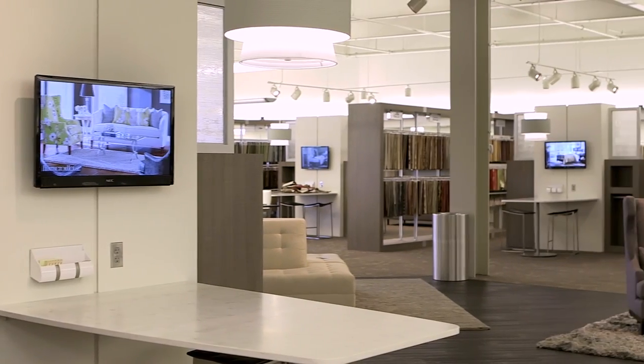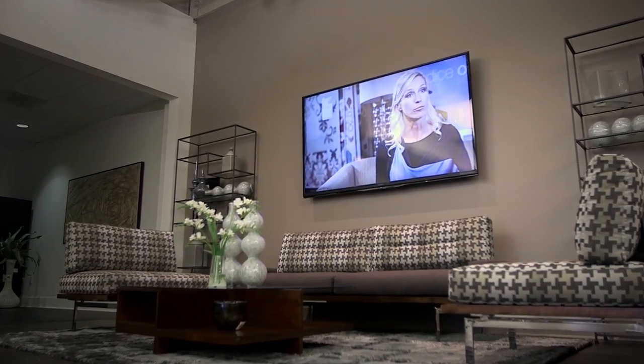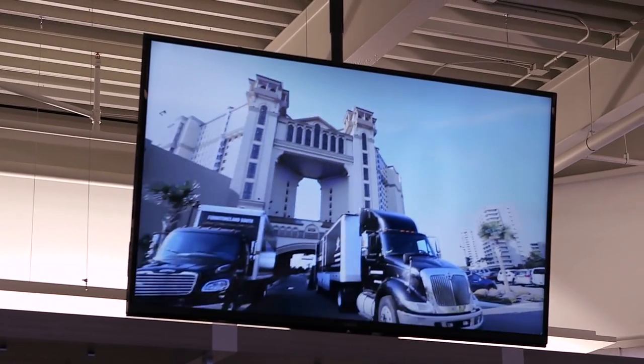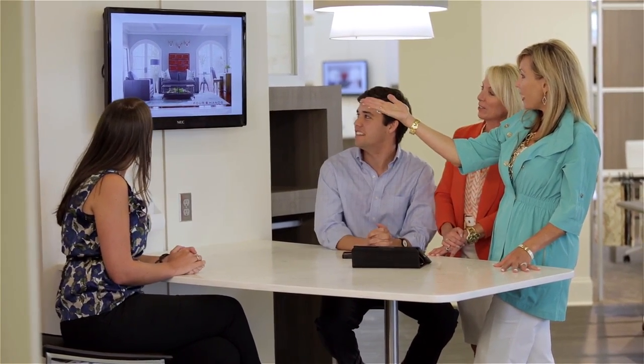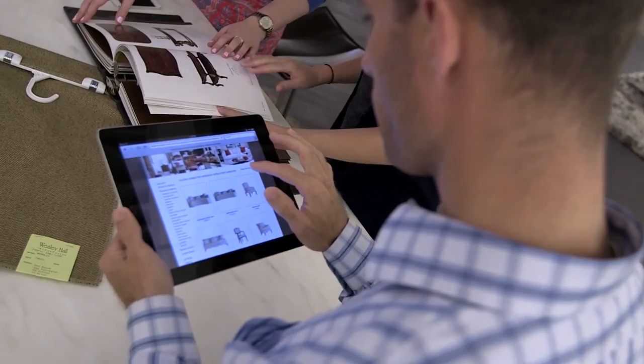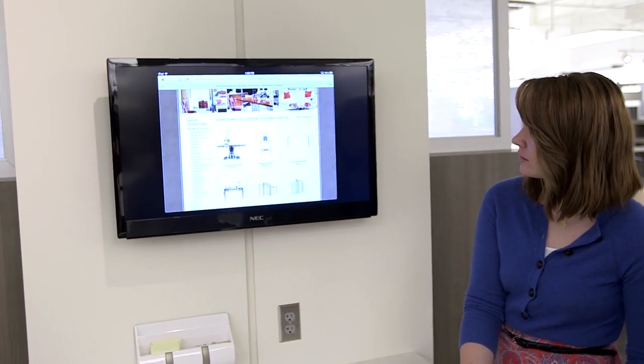Technology is something we've always prided ourselves on here at Furnitureland South. One example of that is we have 22 screens in the new Design Center. Two 80-inch screens are playing videos constantly. The other 20 screens are located at individual workstations, and instead of everyone crowding around a small screen, a phone or an iPad, we can actually mirror those high-definition images up onto a larger screen so everyone can collaboratively work on it together. We're taking technology to a whole new level.